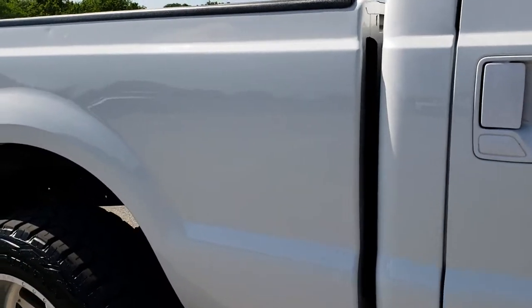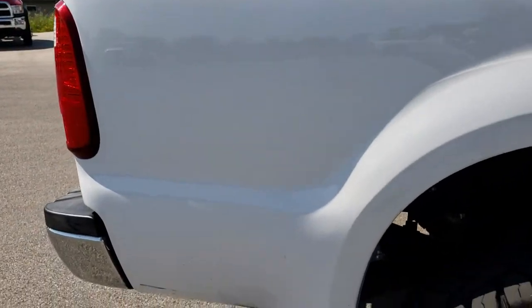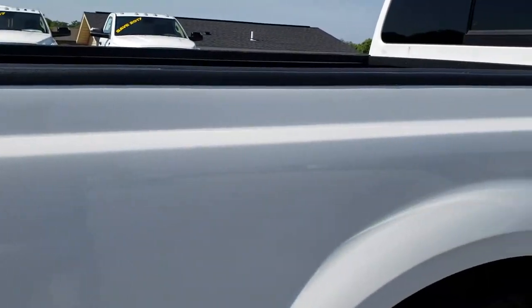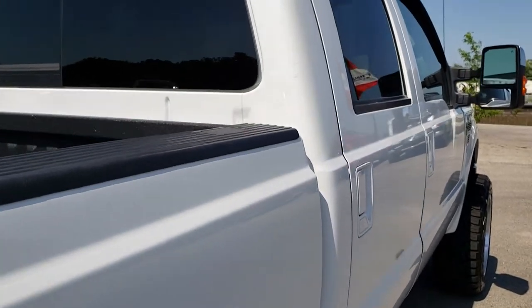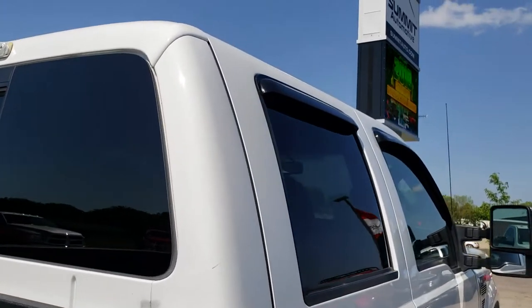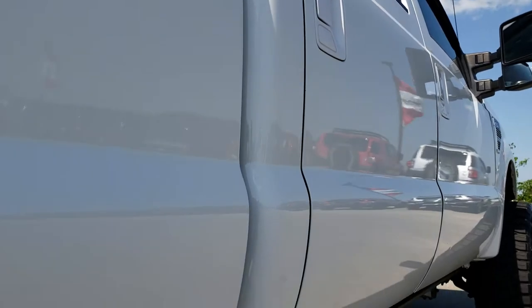We take these HD videos so if you are far away, or even if you are close by and just cannot make the trip down, but you are still interested in seeing the truck, hearing the truck, and having confidence in the truck, you can check out the video and hopefully have enough confidence to make the trip here from wherever you are.